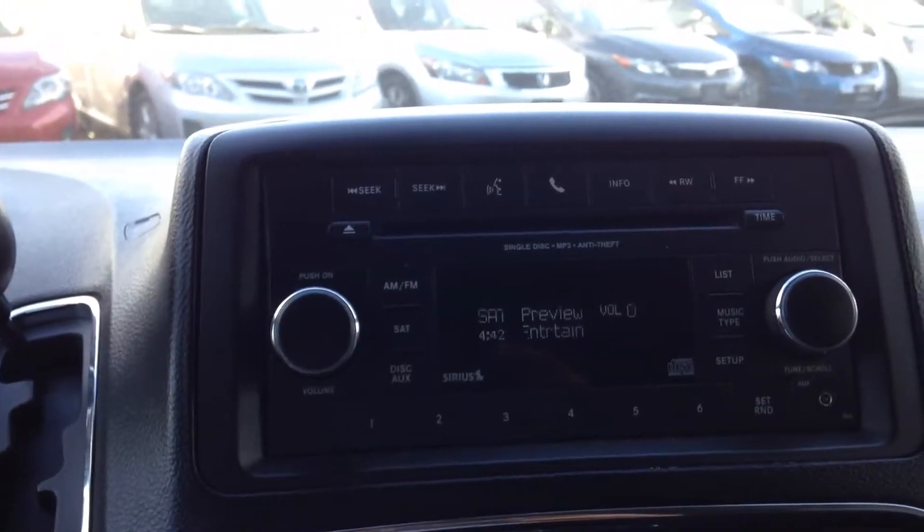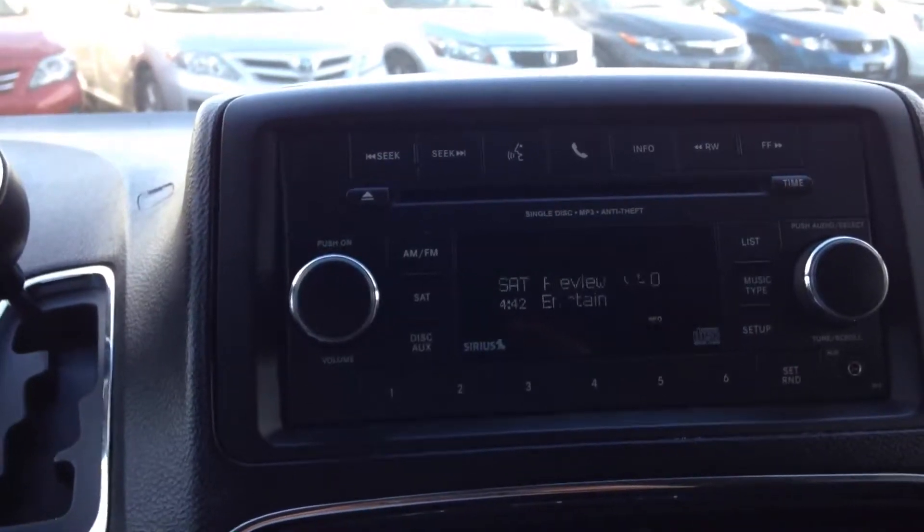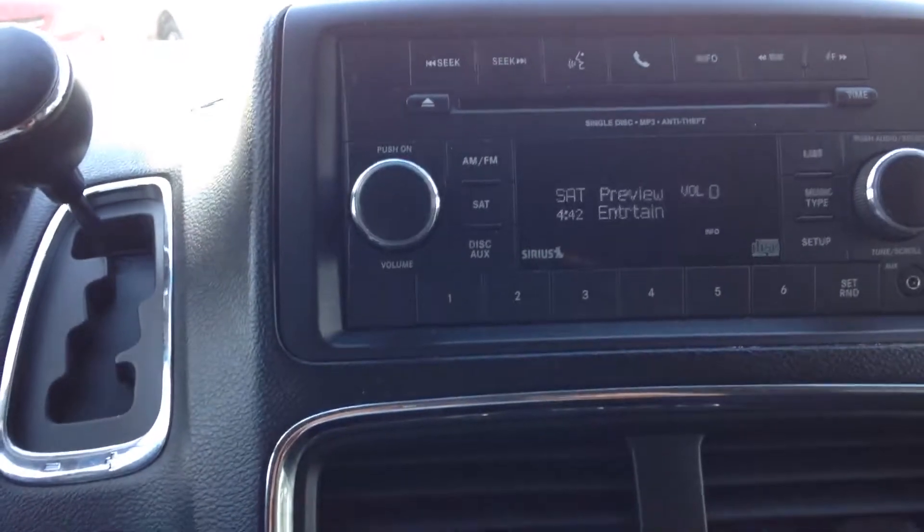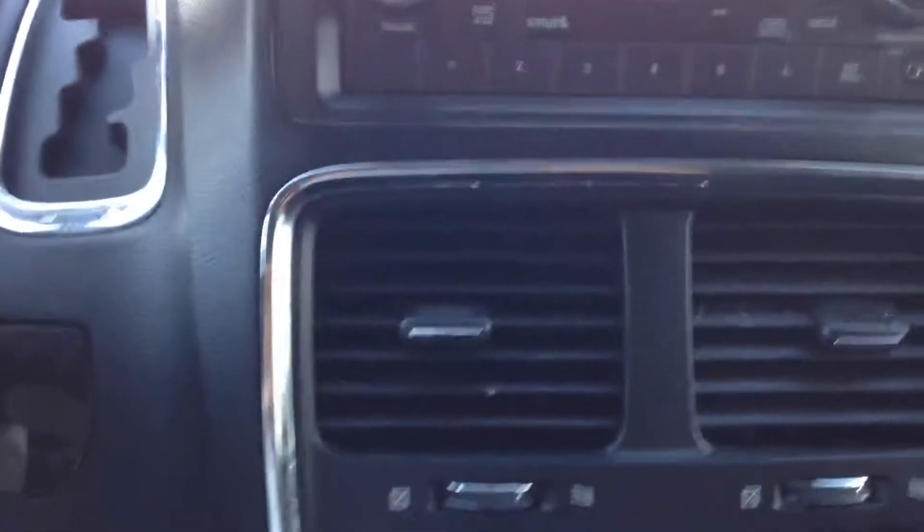Your main console for your audio controls. This one does have satellite radio, which you can get a three-month subscription free online for that. The Bluetooth of course.